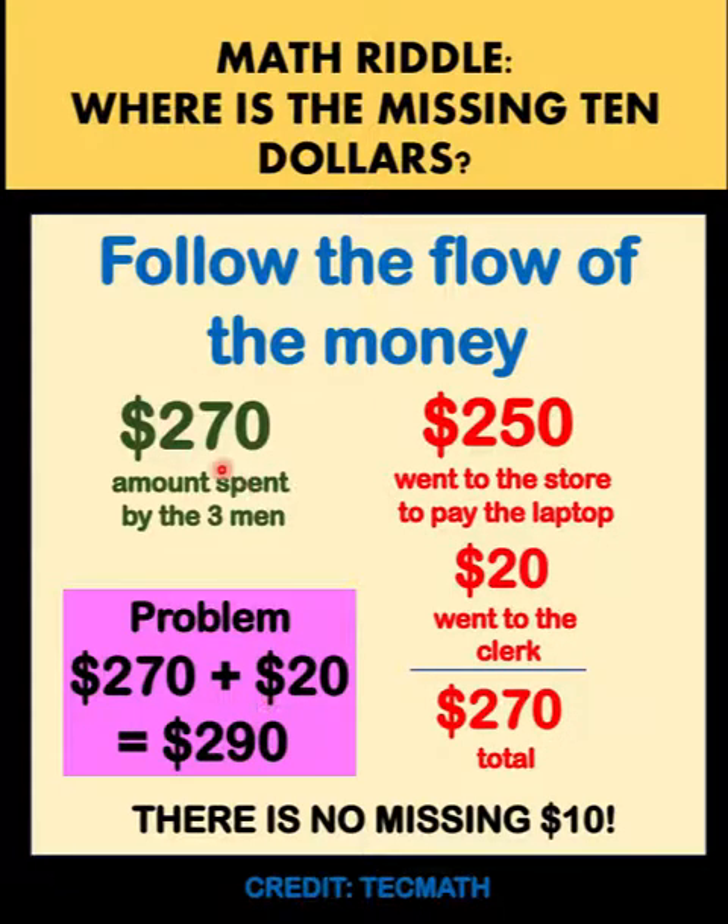We are not looking at the $300 anymore. It is incorrect to add the $270 — which is the total amount spent by the three men — and treat the $20 as separate, because actually the $20 is part of the $270. You cannot add a part of this money to itself. The correct analysis is: $270 breaks down into $250 to the store and $20 to the clerk's pocket. So nothing is missing.